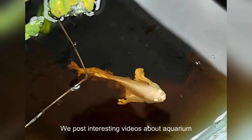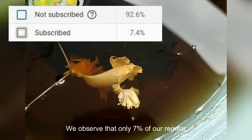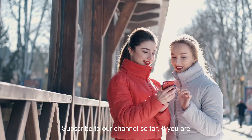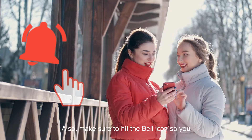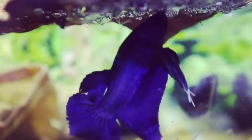Before we begin, I would like to thank you for checking out my channel. We post interesting videos about aquarium fish every week. We observed that only 7% of our regular viewers have subscribed so far. If you are not yet subscribed, don't forget to join our family by clicking the subscribe button, and make sure to hit the bell icon so you don't miss out on future content.